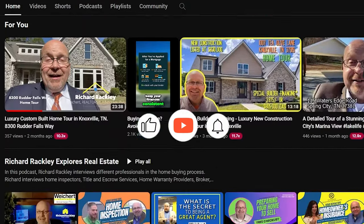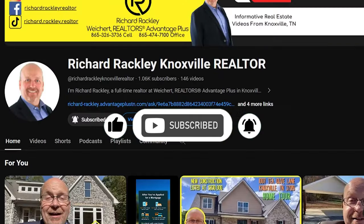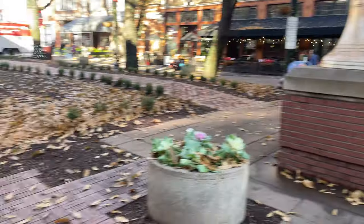If you're enjoying this video, please hit like and subscribe and the notification bell so you don't miss any of my other videos. And feel free to stick around and learn about Knoxville Real Estate. Now, back to the tour.